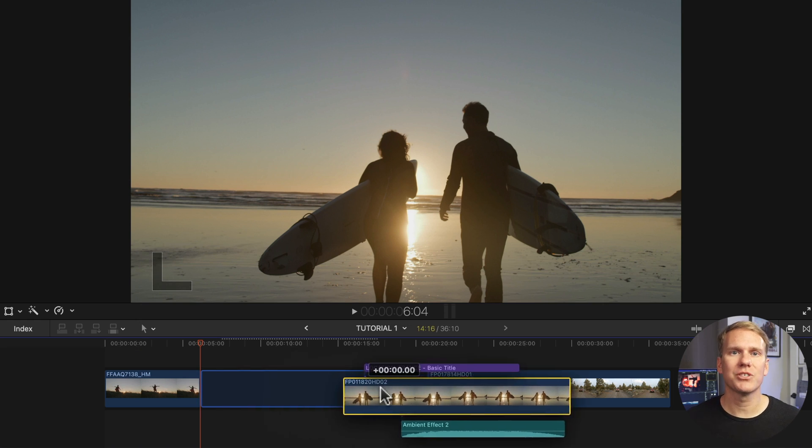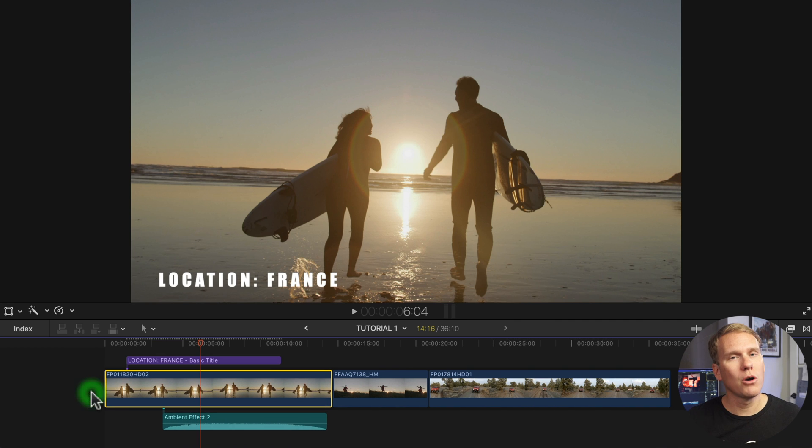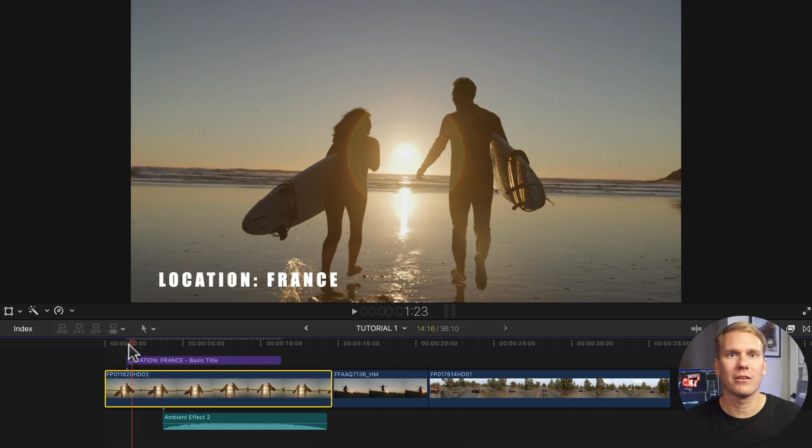The magnetic timeline sticks titles and audio to your clip, so when it moves, they move with it and you don't have to hunt for and reconnect lost titles and dialogue. By the way, there's a cool trick you can do with the magnetic timeline that isn't in any manual — I'll show you in just a bit.